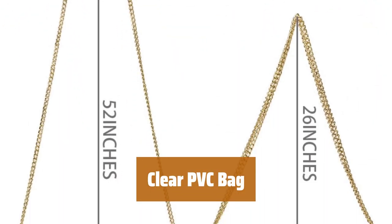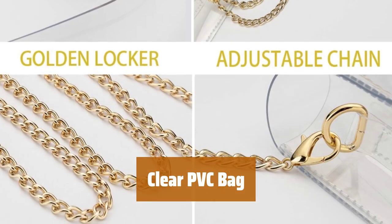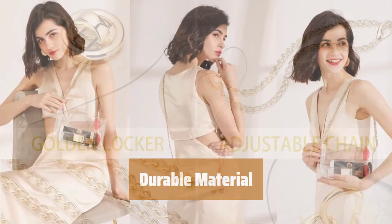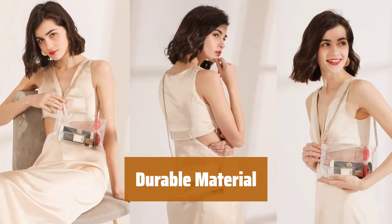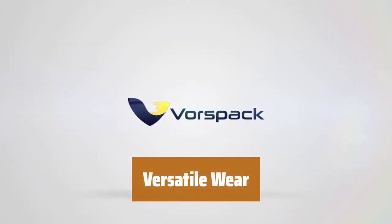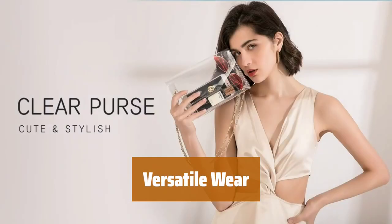Number 5. Heading to arenas or stadiums? This clear PVC bag is perfect for carrying your necessities. Made of thick and durable PVC with a twist-lock closure, this bag can withstand the elements. Wear it as a shoulder bag, crossbody, or handbag — the choice is yours.